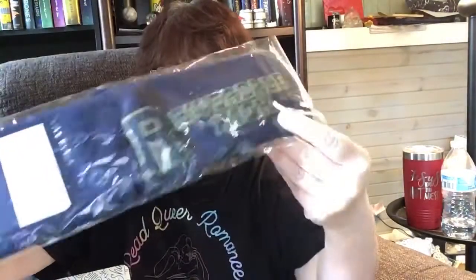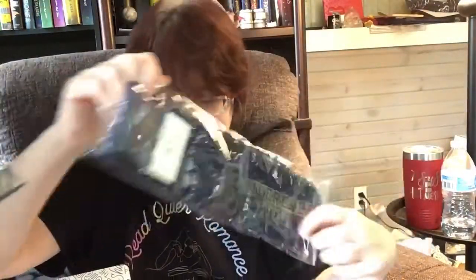We also got a pair of Riverdale High socks. I've never watched Riverdale, but the socks are cute. I'm not going to take them out of the packaging though.